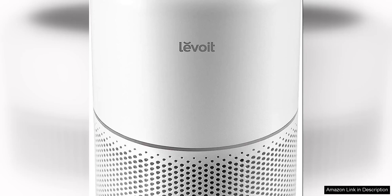The Levua air purifier for home is a powerful and efficient solution for those looking to improve the air quality in their home. With a sleek and modern design, this air purifier not only looks great in any room, but also works effectively to eliminate allergens, pet hair, and other airborne particles.